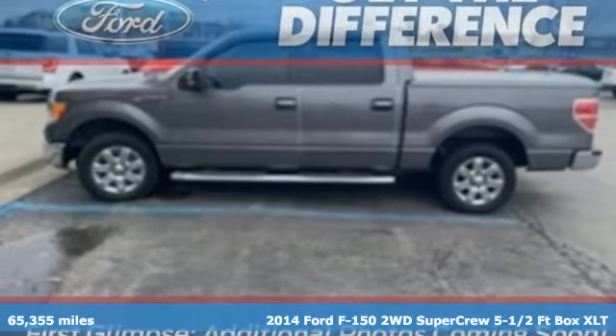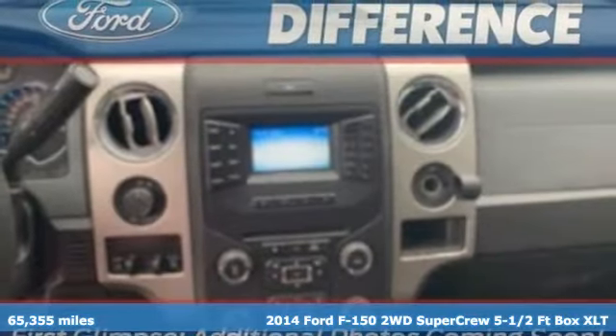Here's a 2014 Ford F-150. Ford, where tradition meets innovation.